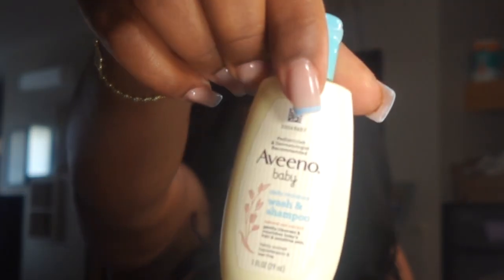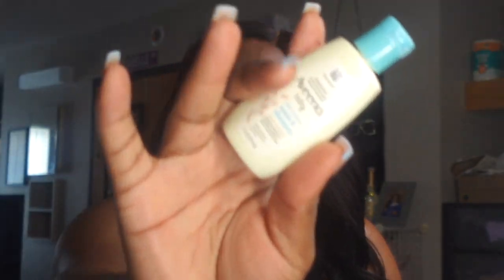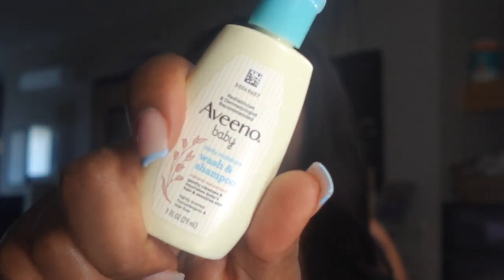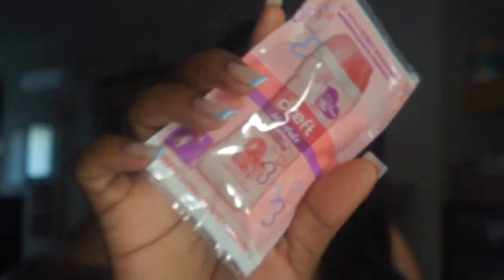The next thing from the bag is this Aveeno Baby Daily Moisture shampoo and wash — it's travel size, so if we go somewhere I can take this instead of packing up all her full-size bath time stuff. Thank you Target for that. The next thing we have is this Dreft scent booster. I have the Dreft laundry detergent already but I didn't know they made scent boosters, so you can add a little extra boost of scent when you wash clothes. They have it for babies too, and yes we will be using these.